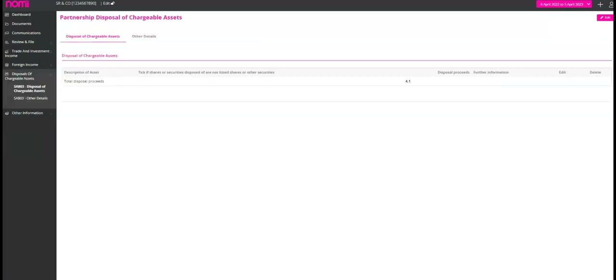Next is the disposals of chargeable assets. If your partnership has disposed of any chargeable assets during the period for which a partnership tax return is required, you will need to submit a partnership disposal of chargeable assets form, SA803. It's important to know that if the partnership has disposed of a chargeable asset during the year of returns, the partners who own a share of that asset may be liable to tax on any chargeable gain arising. The SA803 only requires details of disposals of chargeable assets.